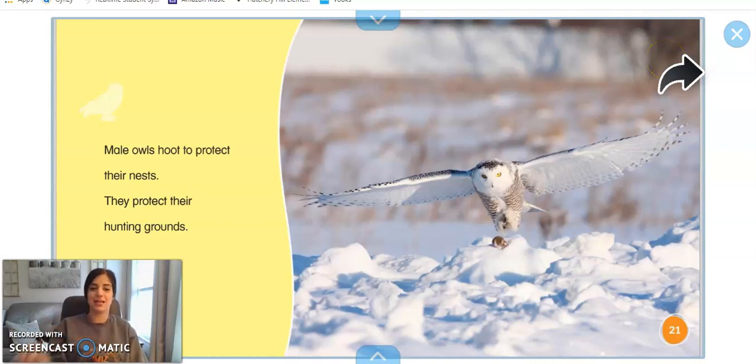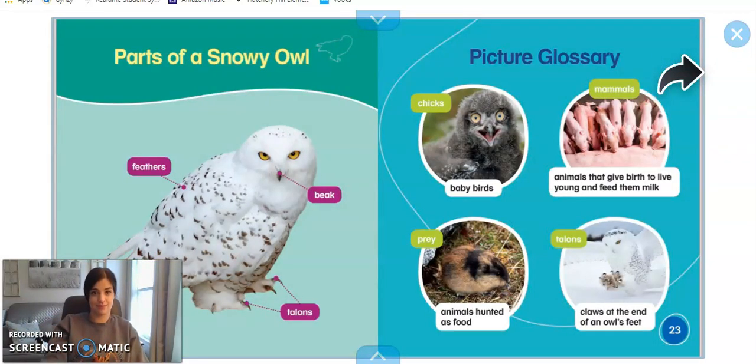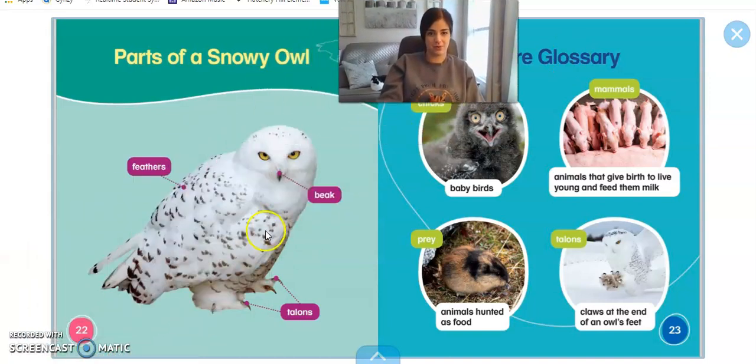Here are the parts of a snowy owl. Can you find the snowy owl's beak? He has two eyes — what color are those eyes? Yeah, they're yellow. It's pretty cool. Can you find the snowy owl's sharp talons? There they are. Why do they have talons? That's right, they have sharp claws so they can catch their dinner and bring it home to their babies.